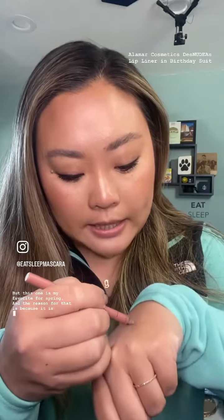The shade that I wanted to talk about is Birthday Suit. I actually have this lip liner in literally all of the shades that they came out with, but this one is my favorite for spring. The reason for that is because it is literally the most perfect pinky nude shade.